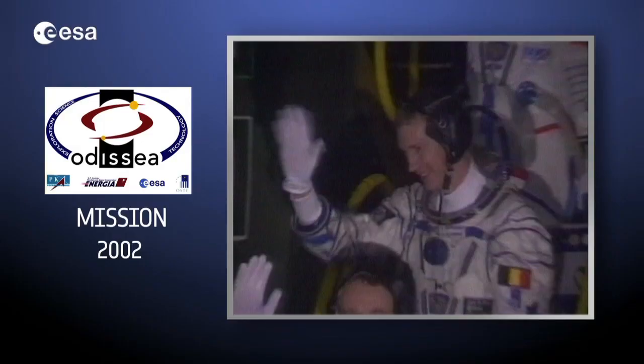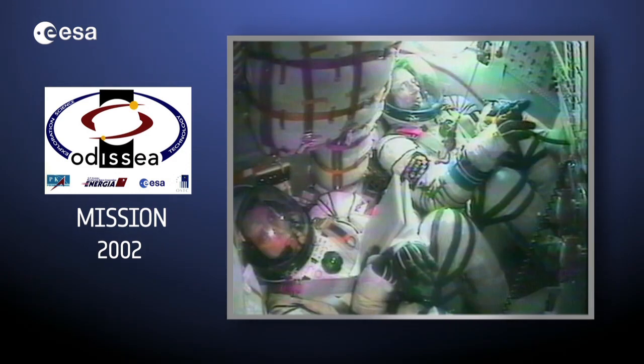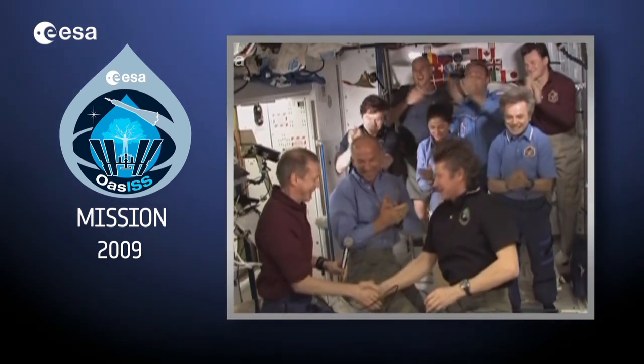My name is Frank de Winne, I'm a European Space Agency astronaut from Belgian nationality. I'm also a Space Lab judge, so that's why I'm making this video for you. I flew to the space station twice: once in 2002 on a short duration mission called the Odyssea mission, and once in 2009 for six months called the OASIS mission. During that mission I was also the commander of Expedition 21.